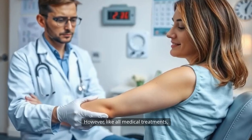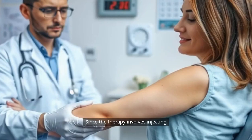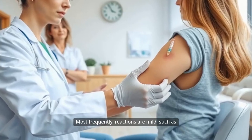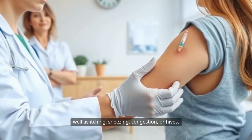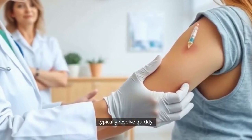However, like all medical treatments, allergy shots are not without risks. Since the therapy involves injecting allergens, there is always a chance of allergic reaction. Most frequently, reactions are mild, such as redness or swelling at the injection site, as well as itching, sneezing, congestion, or hives. These effects are common and typically resolve quickly.